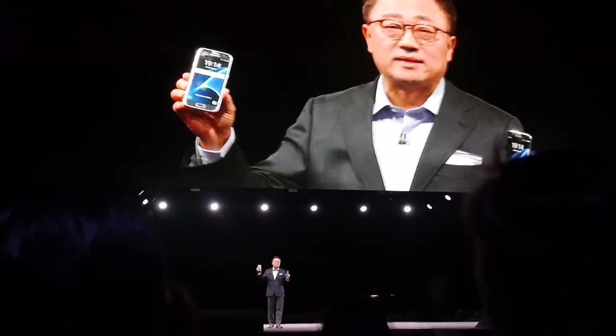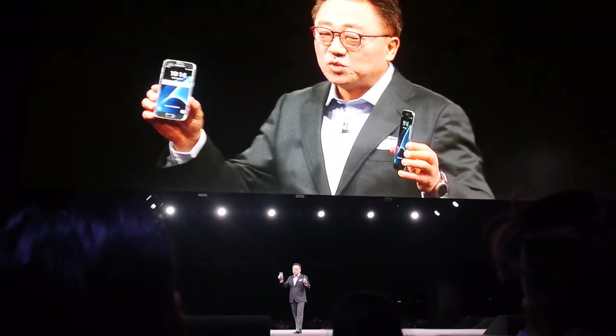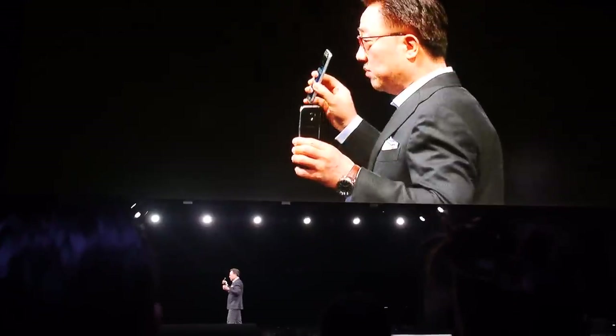Ladies and gentlemen, it is my pleasure to introduce the Samsung Galaxy S7 and the Samsung Galaxy S7 Edge. These are the devices that come from imagining what our phone can do and our smartphone can do.